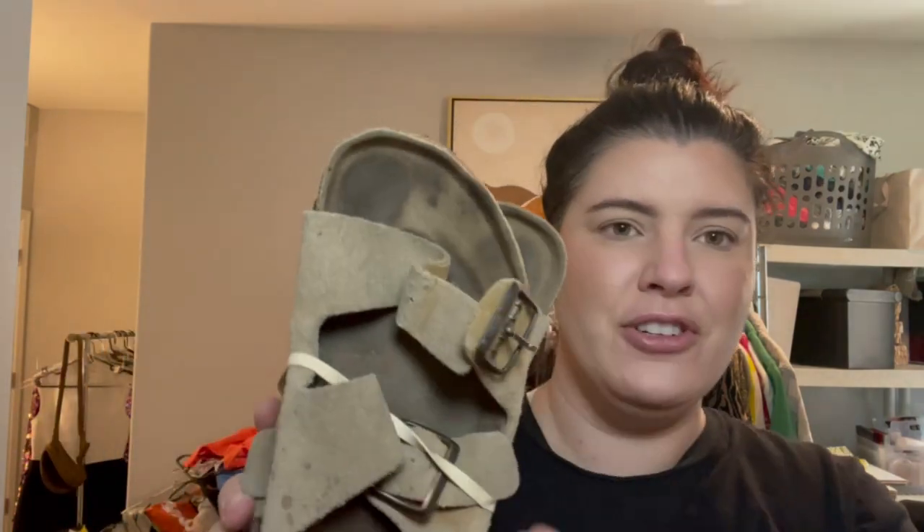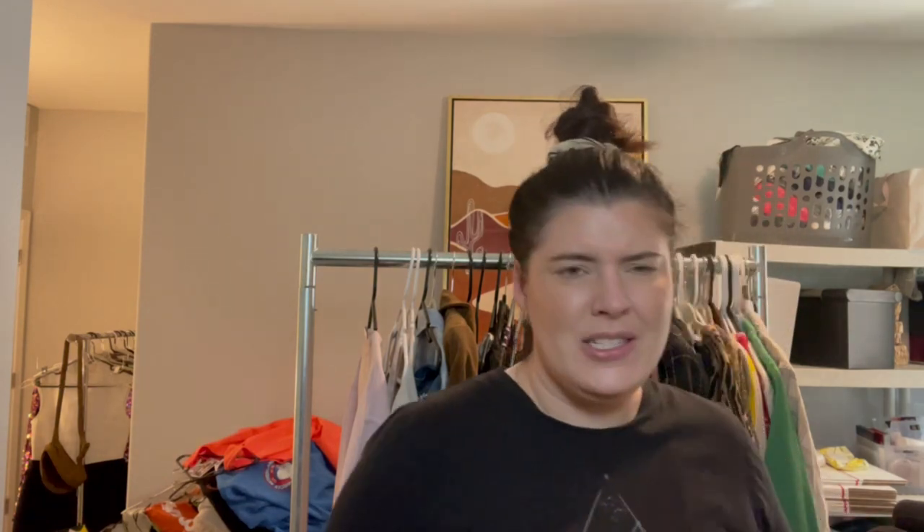And our last pair — another pair of Birkenstocks, the Arizona sandals. They need to be cleaned up a little bit, the cork is deteriorating on the back, but I'll still sell them. I'll twist test them first to make sure they're not going to fall apart. I'm currently wearing a pair of faux Birkenstocks in the house as my house shoes because they have great arch support.